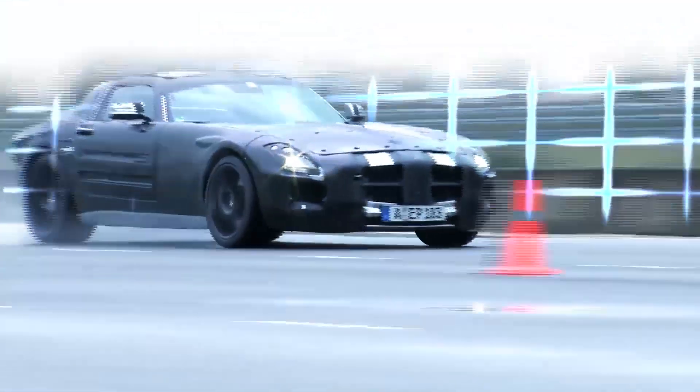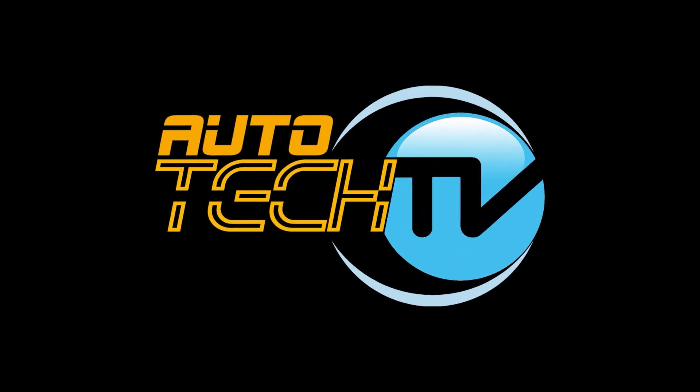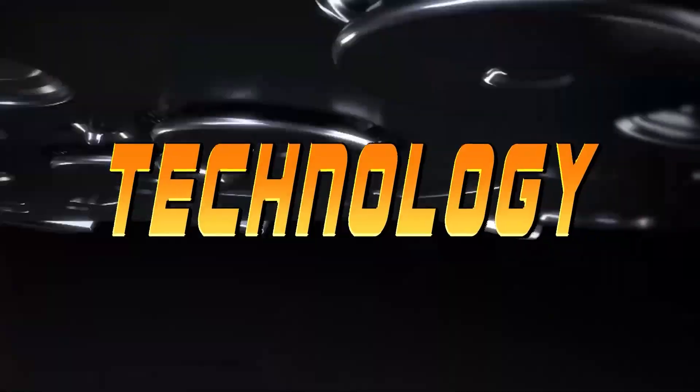We could easily talk for hours about this fascinating type of vehicle, but the idea here was simply to show you just a few of the features that make these particular units so unique. Subscribe to our channel — Autotech TV: technology, clear and simple.